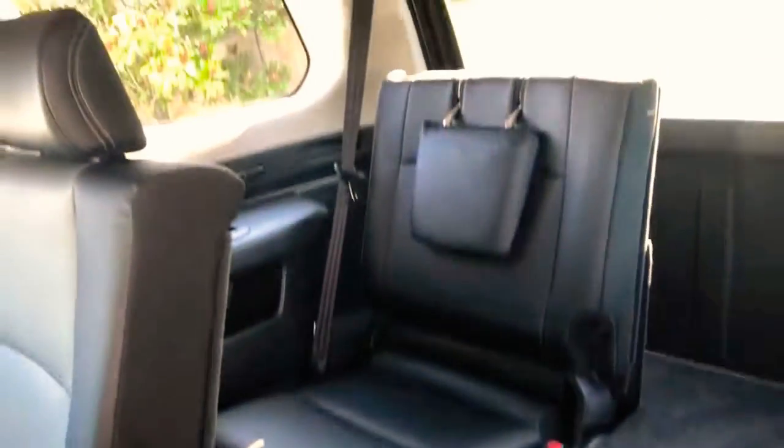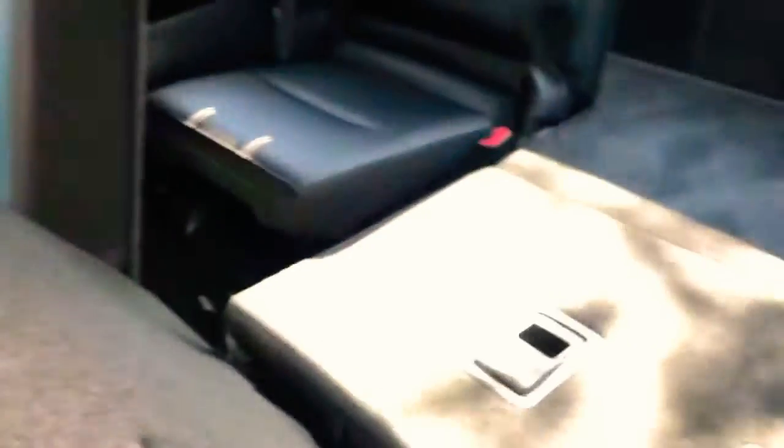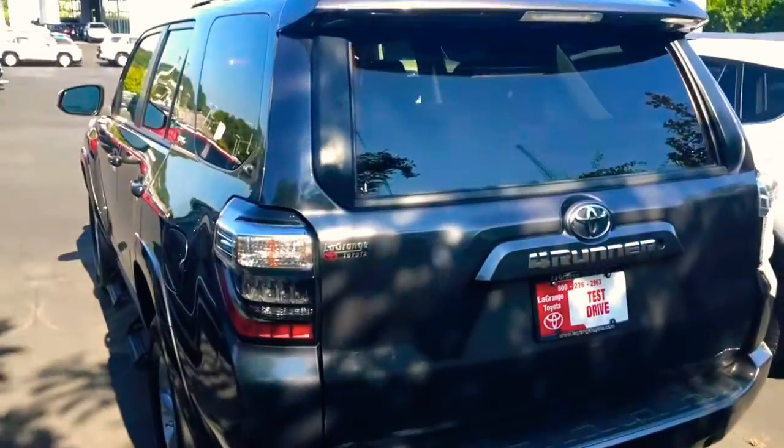We've got a big spacious bench back seat back here, and when you fold this forward we've also got a third row that collapses. Whenever it collapses all the way down you've got just as much room as if you didn't. This thing is the full deal — and like I said, it's one owner, well maintained.